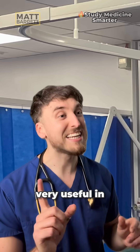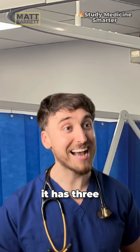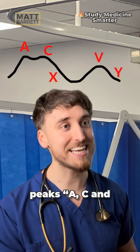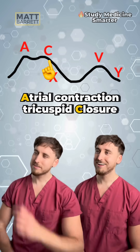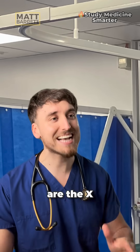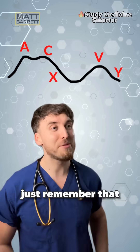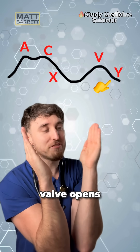The JVP is very useful in assessing fluid status as well as function of the right side of the heart. It has three peaks: A, C, and V — never forget them as atrial contraction, closure of the tricuspid valve, and ventricular contraction. Between these peaks are the X and Y descents. The X is when the tricuspid valve is shut, whereas the Y is when the valve opens.